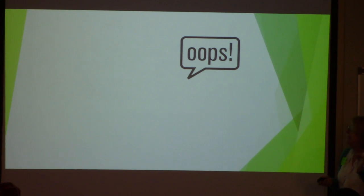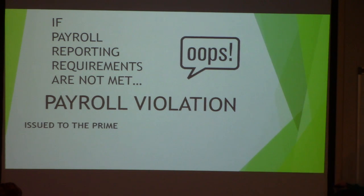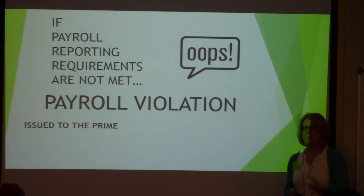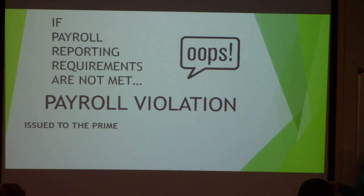What happens when you make a mistake? The reporting requirements are not all met on the form you sent. You could be doing everything right but the form doesn't look right — things left off. We're going to get a payroll violation. It's issued to the prime — even if you're a sub three tiers down, it comes to you. You have 20 days to resolve it and submit verifying documentation. If unresolved, a deficiency notice goes out and payment can be withheld. Violations are tracked and mentioned in meeting minutes.